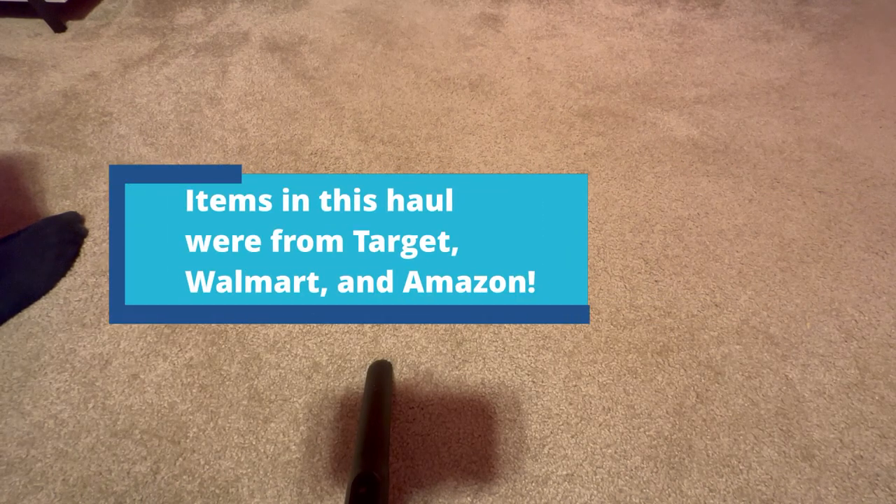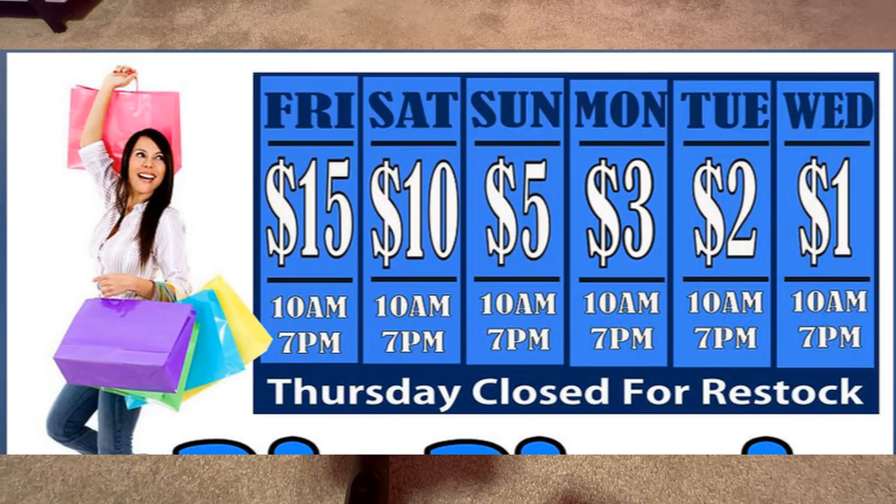Every day is a different price. For instance, I'll pop this up — Fridays are $15 in the bins, Saturdays is $10, Sunday is $5, Monday is $3, Tuesday is $2, and Wednesday is $1.